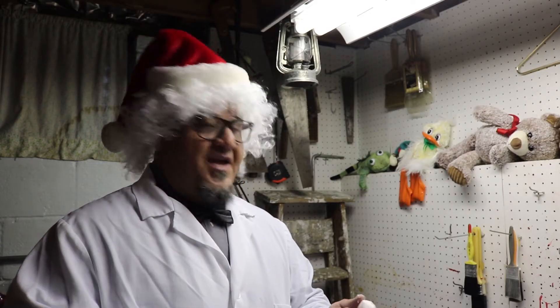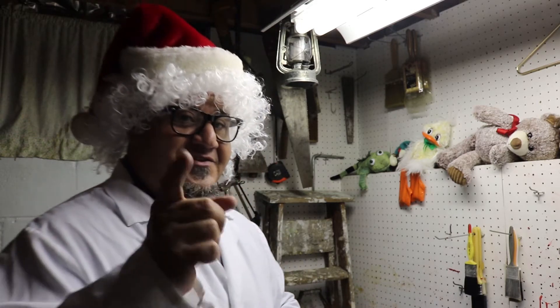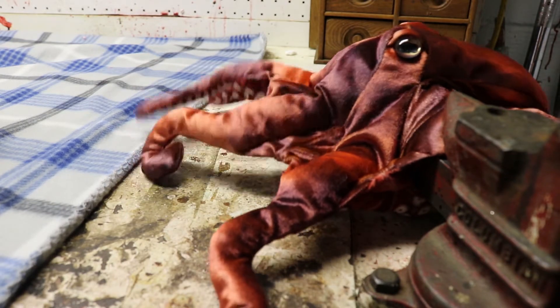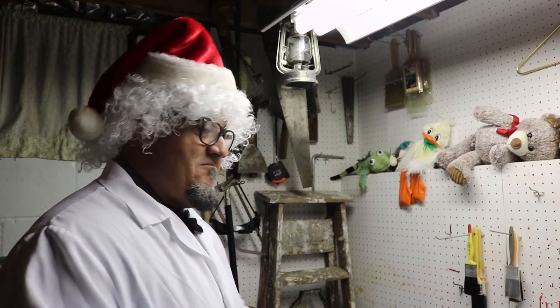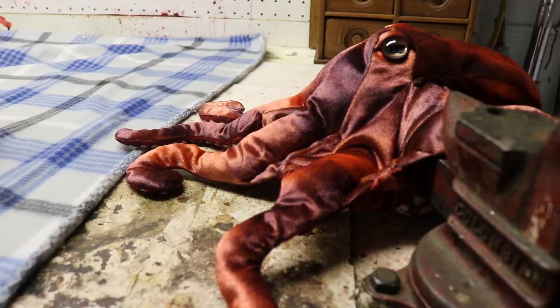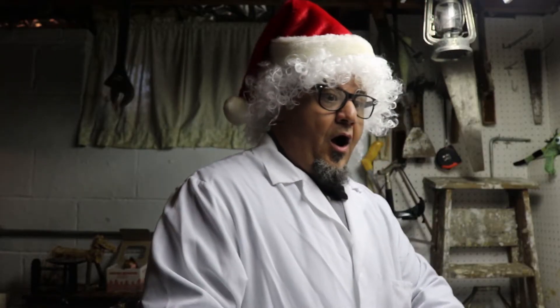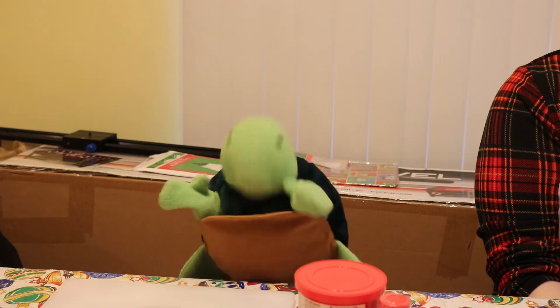Thank you all for watching, and don't forget to ask your parents to make some snow. We'll see you in just a little bit. Goodbye everyone! Hey Doctor, how do we know it works? Snowball fight! These eight arms are gonna come in handy. You got me!